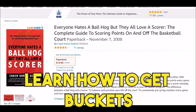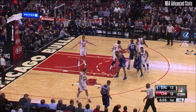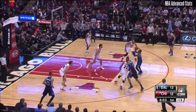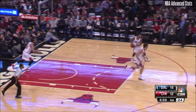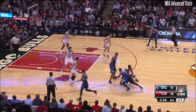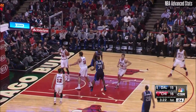Go to Amazon.com to get 'Everyone Hates a BallHawk, But They All Love a Score.' First quarter — Neil Funk, Stacey King at the United Center in Chicago. Ellis all alone, and that's like a free throw for Monte Ellis. Three-twenty-eight left in the first quarter. There's Ellis, and he knocks that down.